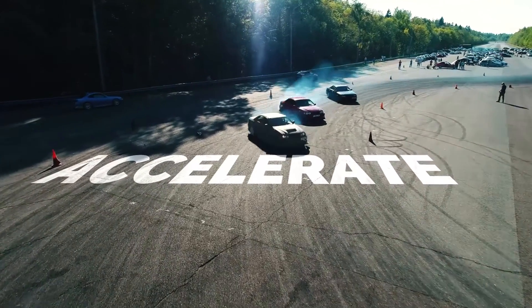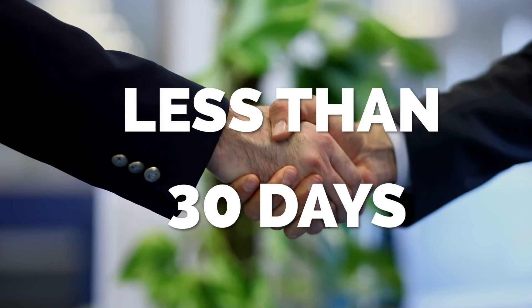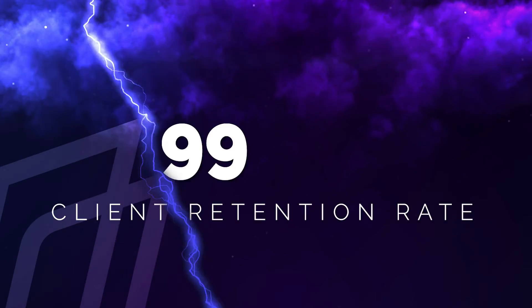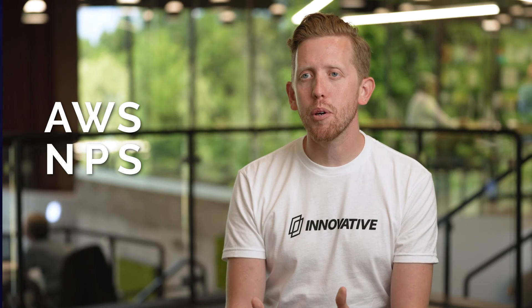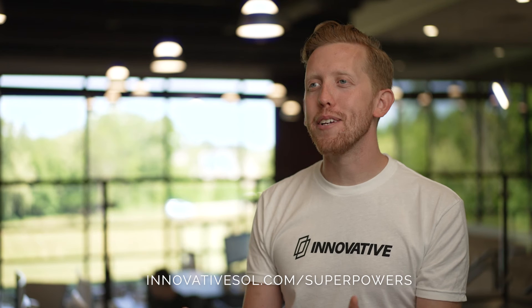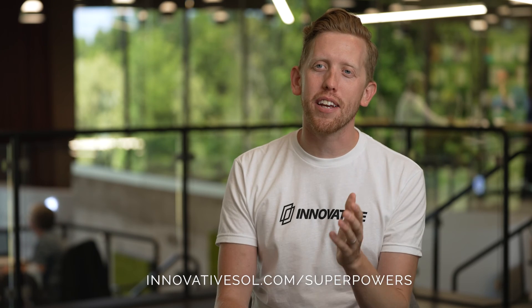We can accelerate your customer's next migration. At Innovative, we can close MAP deals in less than 30 days. Our sales team is making hundreds of calls a day to identify new opportunities in the market. We have a client retention rate of 99.7% and an AWS NPS of 89%. Visit us online to learn more about Innovative, our products and services, and to connect with the sales representative in your territory.